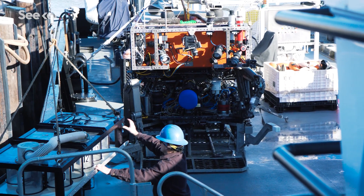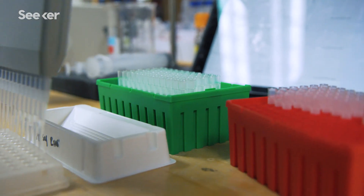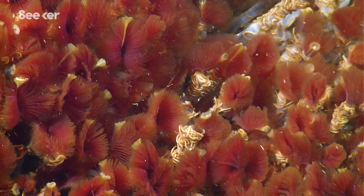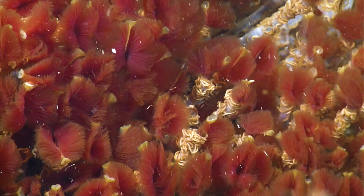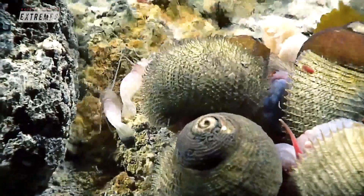Once the specimens make it back to the lab, Shannon uses advanced techniques to sequence their genomes and identify them, which is not always possible with the naked eye. There's a lot of cryptic speciation in the deep sea — things will look very similar and they'll be wildly different species, or things can look very different and it turns out it's just a different life stage.